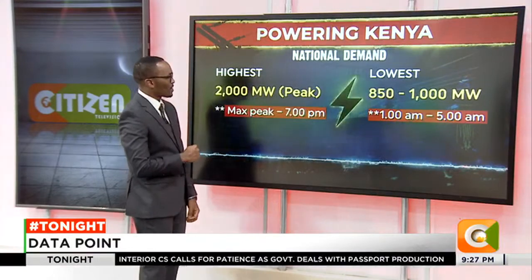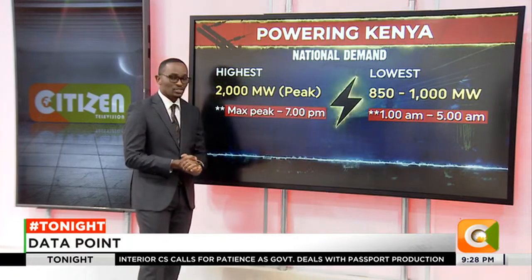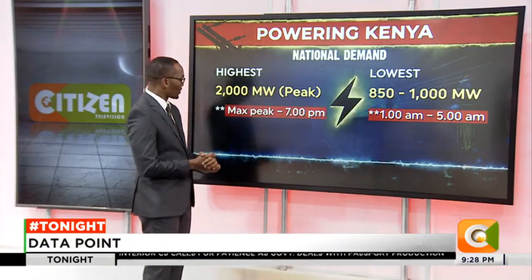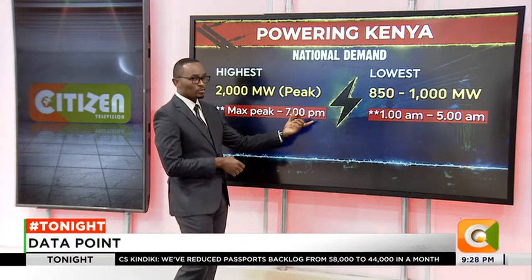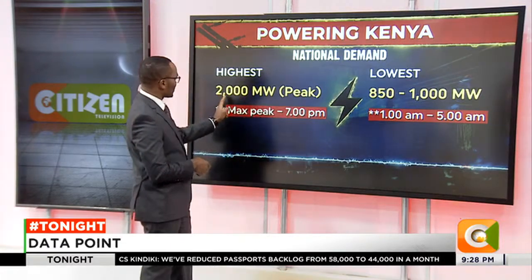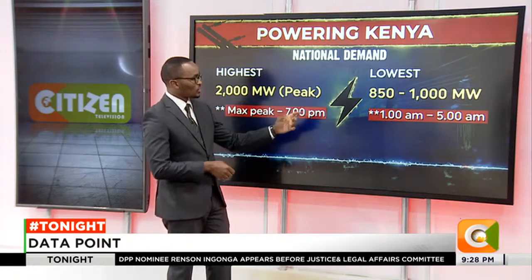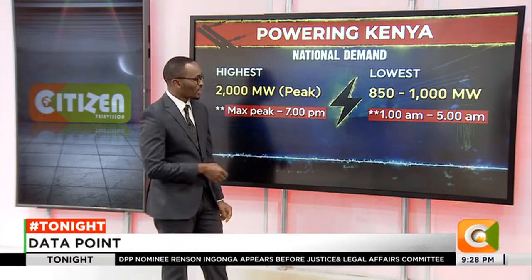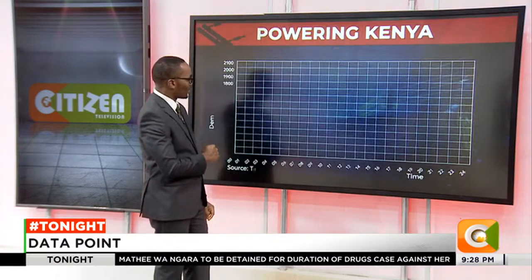Looking at the national demand, the highest on record based on a report published by the Presidential Task Force is from 2021, where the maximum peak was at 7 p.m. At that time, the demand was 2,000 megawatts. But the lowest has been 850, that is on record, and it happens between 1 a.m. and 5 a.m. We'll be looking at the graph.